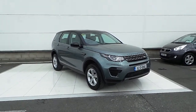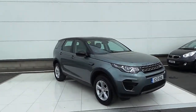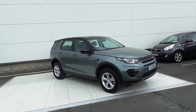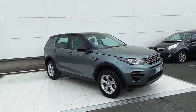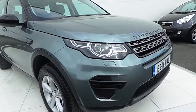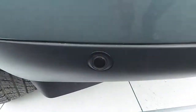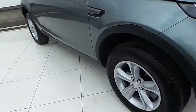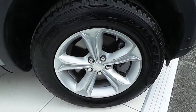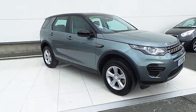Hello and welcome to HB Dennis Land Rover. Today we are reviewing this 2015 152 Land Rover Discovery Sport. This is a TD4 SE model. It comes with a host of features such as xenon front headlights and front parking sensors. This car comes with 17 inch multi-spoke alloy wheels and is finished in Scotia Grey metallic paint.